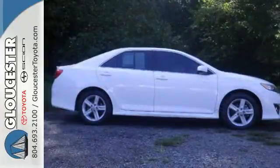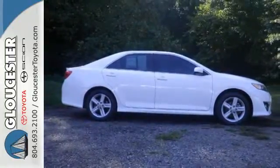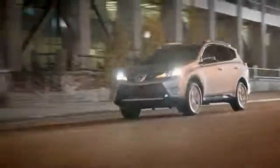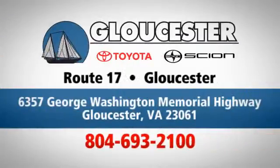This stylish Camry gives a silky smooth ride. See it for yourself today. Come in, call, or click — an unmatched customer experience is waiting here for you. Conveniently located at 6357 George Washington Memorial Highway in Gloucester, Virginia.